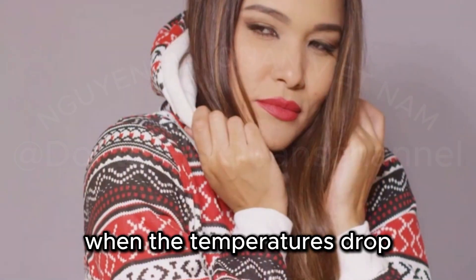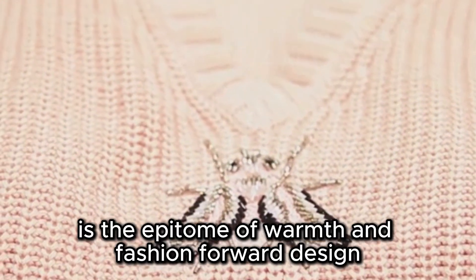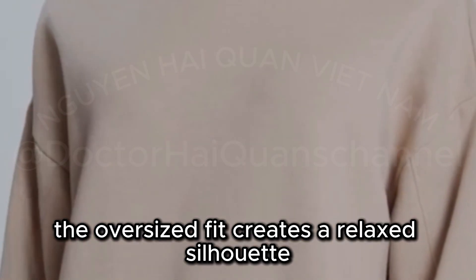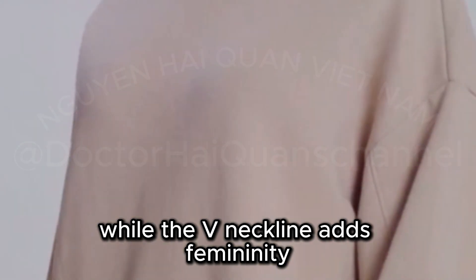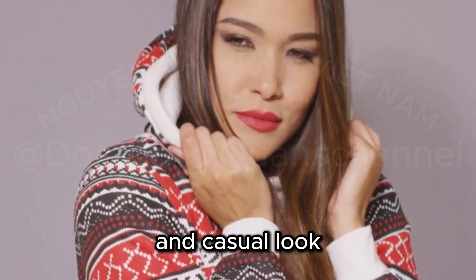When the temperatures drop, there's nothing quite as comforting as a cozy sweater. This Zisaka V-Neck Lapel Chunky Sweater is the epitome of warmth and fashion-forward design. The oversized fit creates a relaxed silhouette while the V-neckline adds femininity. Pair this sweater with leggings for a cozy and casual look.